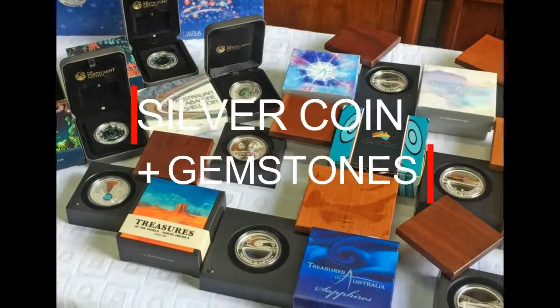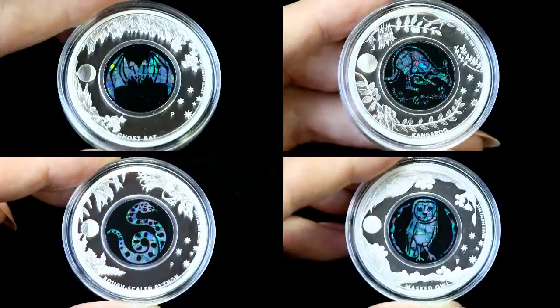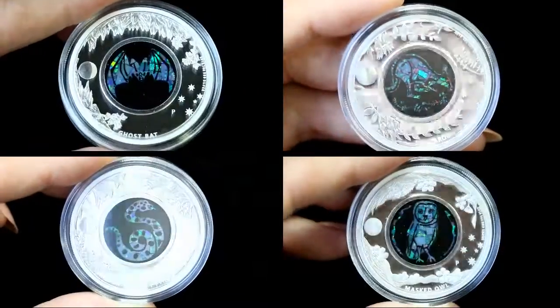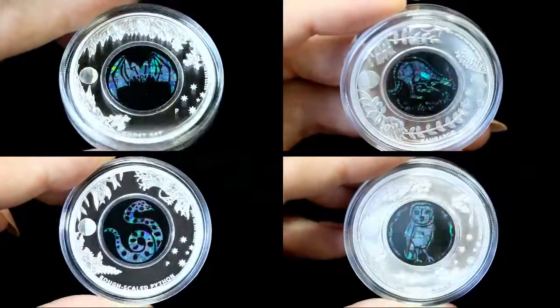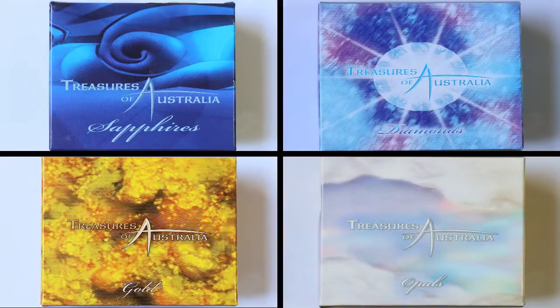Do you collect silver bullion coins and gemstones? Have a look at this collection — silver bullion with opal gemstones. These are natural opals inlay. What incredible workmanship — you get the best of the opal gemstone and the best of the silver bullion from the Perth Mint.